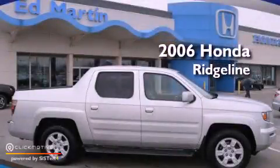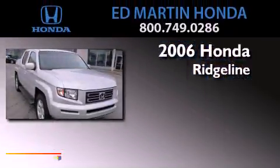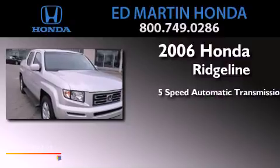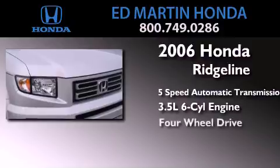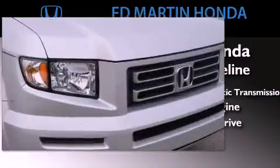This is a 2006 Honda Ridgeline. This truck has a 5-speed automatic transmission, a 3.5-liter V6, and the added safety and control of 4-wheel drive.